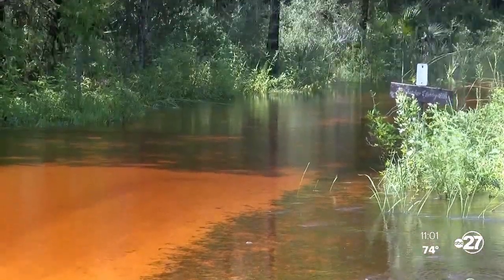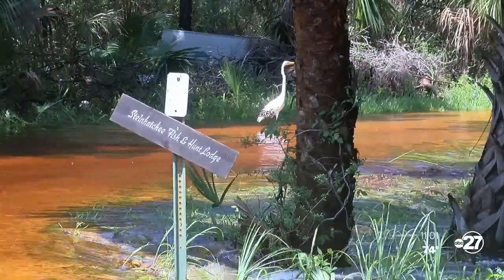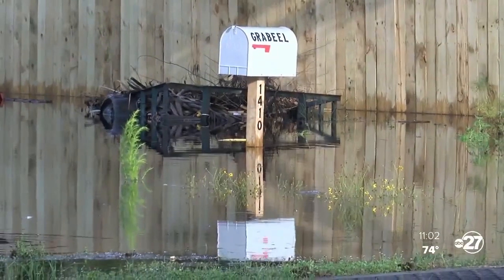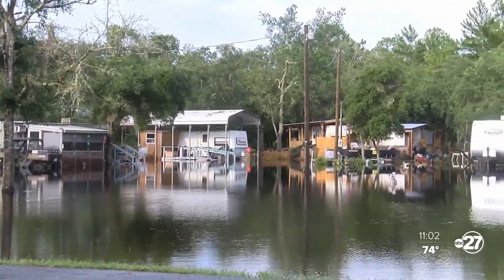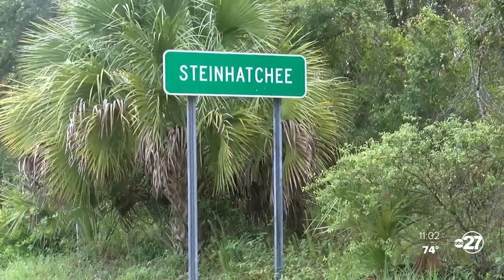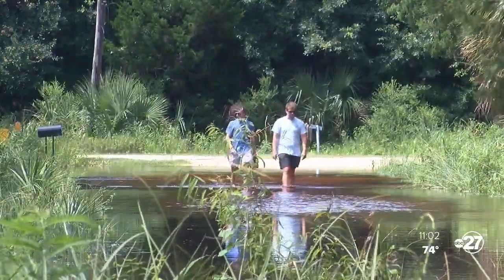Jones has been trying for years to get floodwater relief from the county without much success. At one point, he collected more than 600 signatures from neighbors facing similar struggles. He says while he'd rather avoid legal action, it's not out of the question. We hate to do that, but obviously if they know there's a problem and it's not being addressed, there can be legal consequences because people are suffering damages unnecessarily. We did speak briefly with county leaders about his concerns, but heard this when trying to have them go on record.